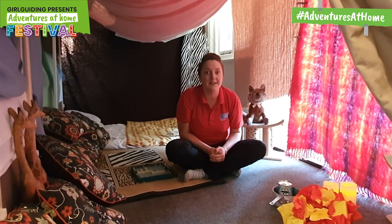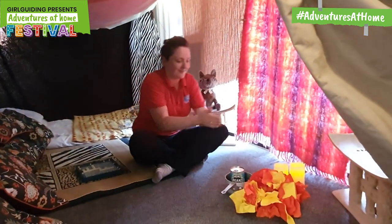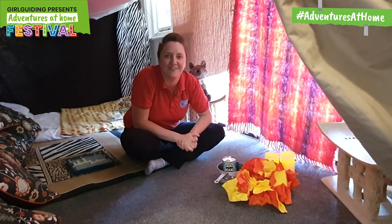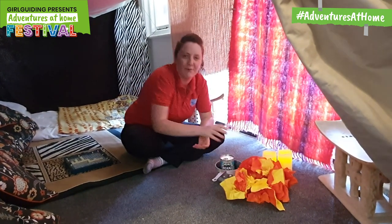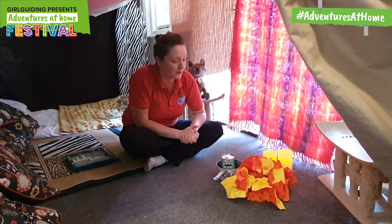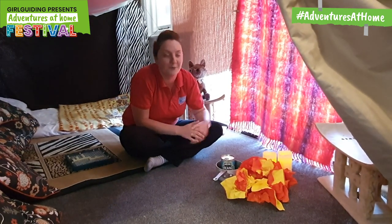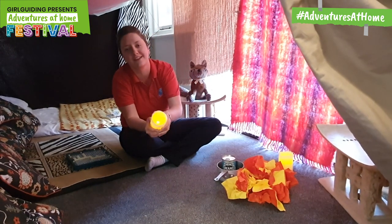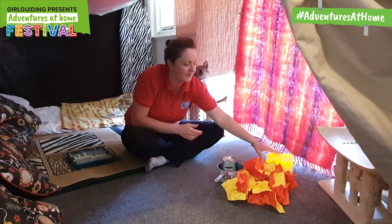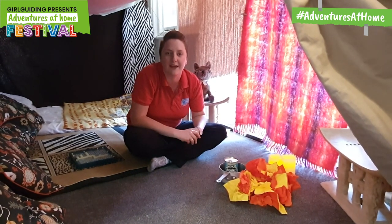One thing that kept it nice and cozy was my fire. Of course it's not a real fire — it's made of paper so it's beautiful but it's nice and safe. You might be looking at these candles and thinking, why has she got candles? Don't worry, they're not real candles either. We have to make sure that we're nice and safe when we're doing this. So we have safety candles and paper fire just for effect.